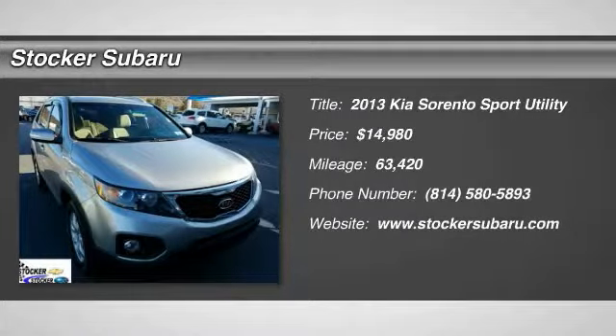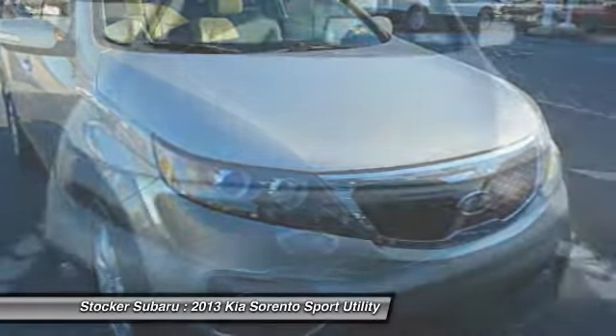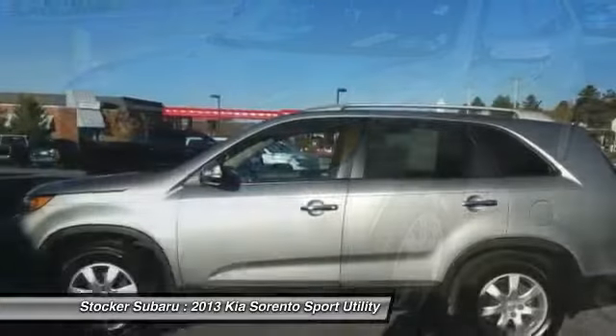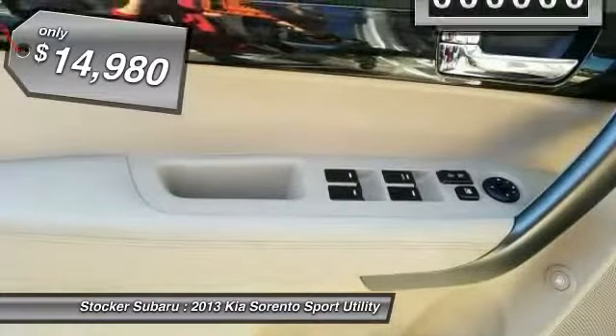Come test drive the 2013 Sorento. The Kia Sorento is a comfortable riding, powerful, compact SUV loaded with impressive standard features. Take one look at its stylish, sleek design and you'll want to cross over to a Sorento — and it is priced below $15,000.